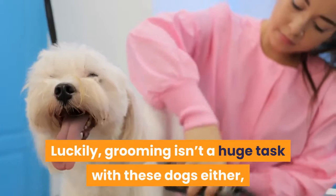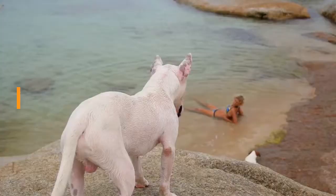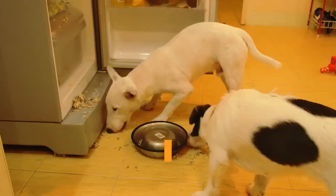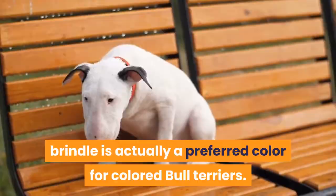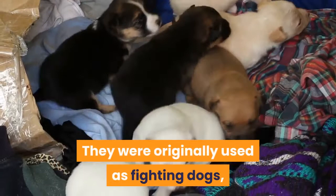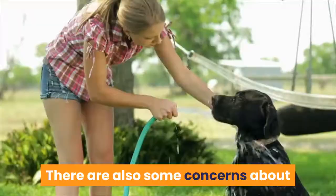Next is the Bull Terrier. Bull Terriers come in white and colored varieties — white bull terriers may have some colored markings. According to the AKC, brindle is actually a preferred color for colored Bull Terriers. These dogs are known for being active, strong-willed, and intelligent. They were originally used as fighting dogs, so need plenty of training and socialization as puppies. There are also some concerns about the health of their egg-shaped head, which you should research before choosing this breed.